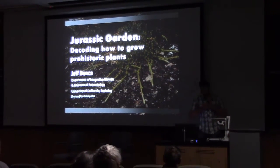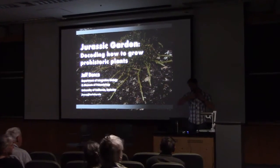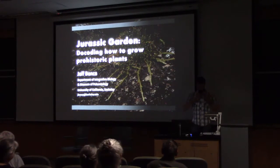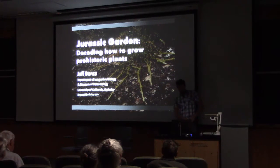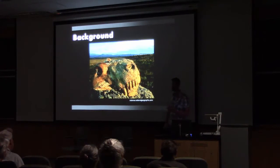It's the plants that I'm here for. Today I'm going to be talking about Jurassic Garden — decoding how to grow prehistoric plants. I'm a paleobotanist by training, so I work with fossil plants and past ecosystems.